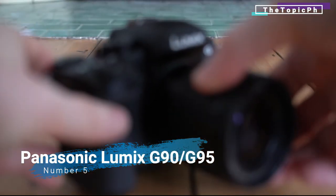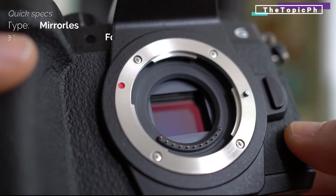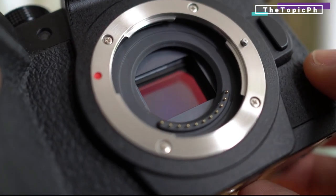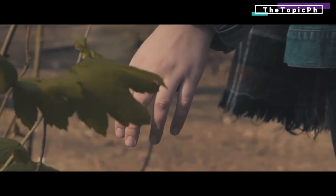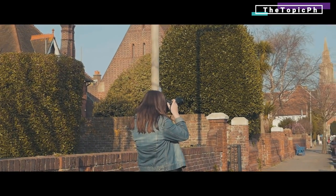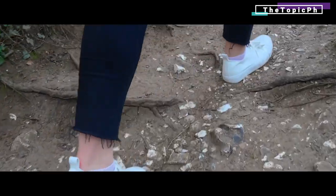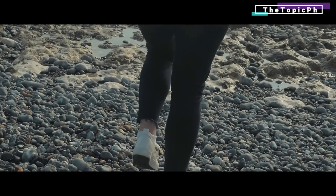Number five: Panasonic Lumix G90/G95 — a great mid-range, travel-friendly compact system camera with interesting video features. Inheriting the flagship G9 sensor, Panasonic has packed a lot of features into this mid-range offering. For video lovers, you get 4K video recording plus microphone and headphone sockets for perfect sound. There are tons of lenses compatible with the Micro Four Thirds system, and the 14–140mm f/3.5–5.6 kit lens is a great all-rounder. A fully articulating touchscreen is ideal for presenting to camera, and there are also advanced video features such as V-Log recording.